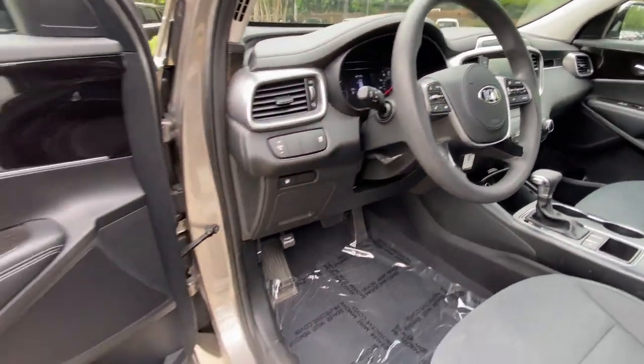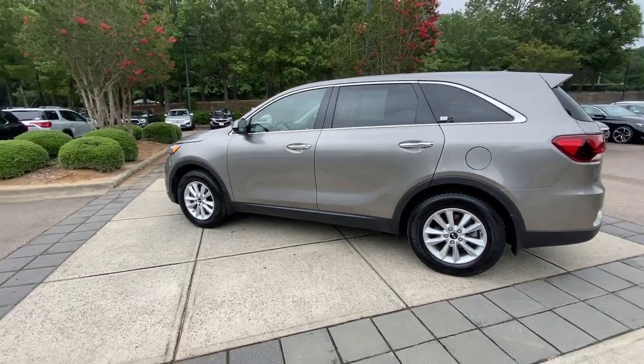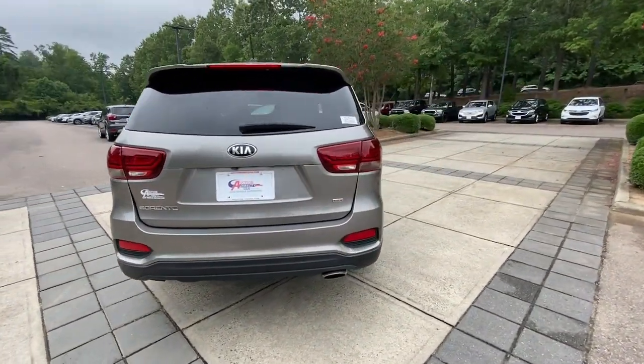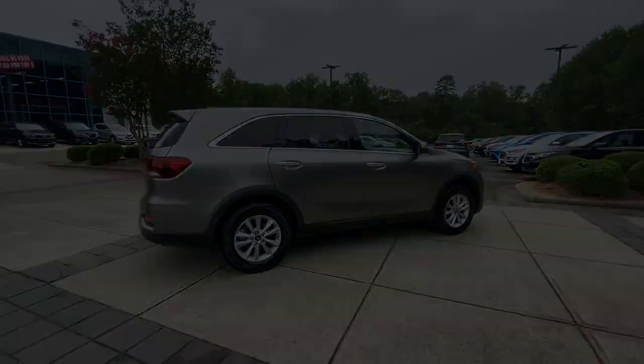The following are some of this vehicle's highlighted options: keyless entry, backup camera, heated mirrors, steering wheel audio controls, alarm, aluminum wheels, Bluetooth connection, third-row seat, and stability.